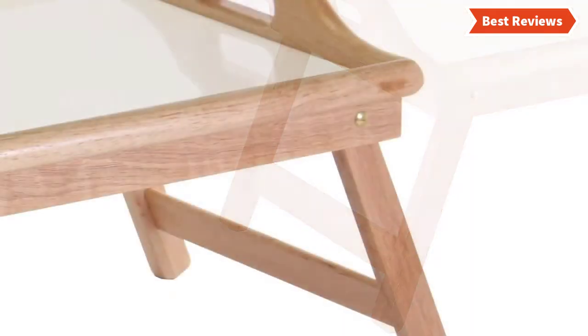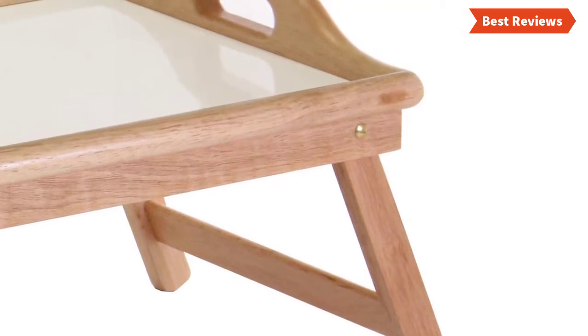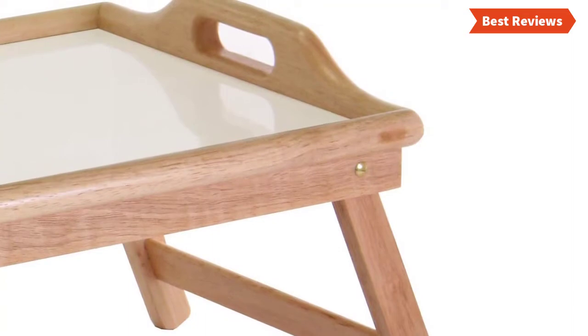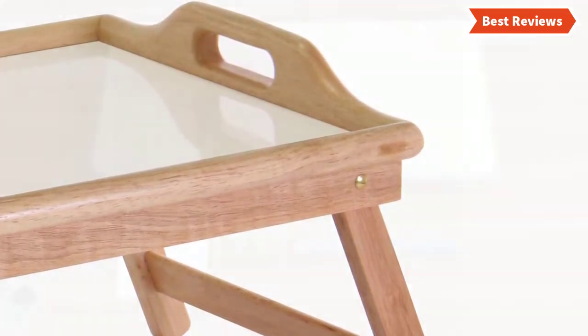No assembly is required to install this bed tray and you can set it up within a very short time. It is lightweight but sturdy, and besides being easy to use and easy to fold, this tray is also very easy to clean.